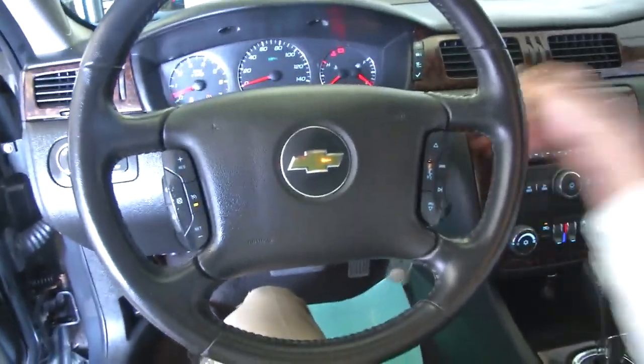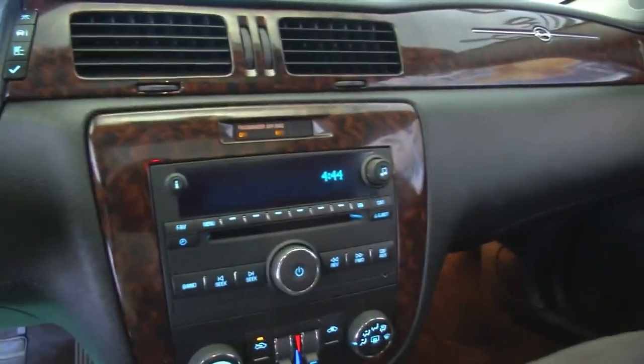We'll hop in and start this Impala up. Cruise control and audio controls mounted on the steering wheel, CD player, AM/FM radio, heat controls. The car is also equipped with OnStar if you'd like to buy a subscription.